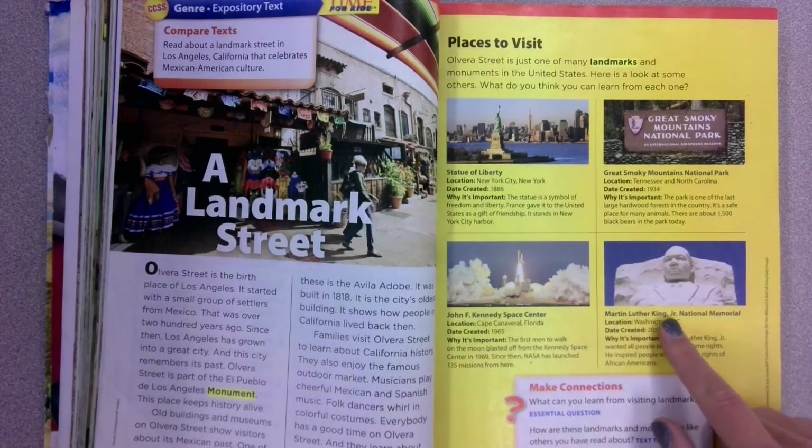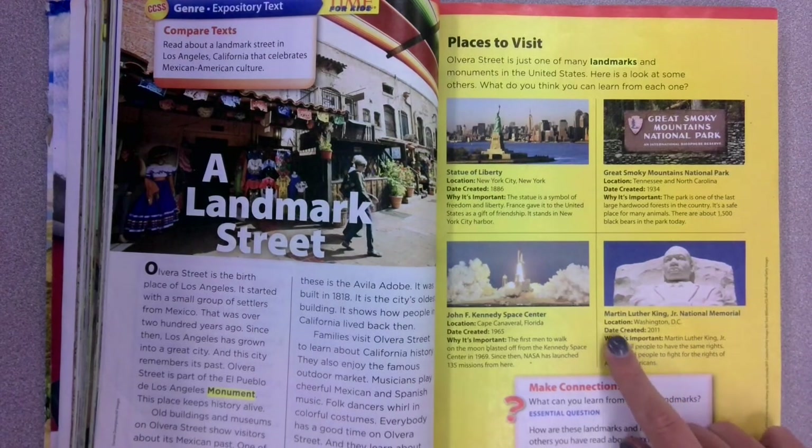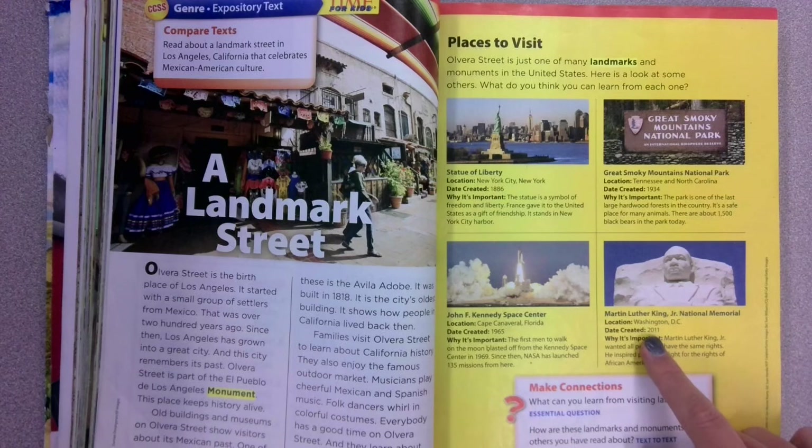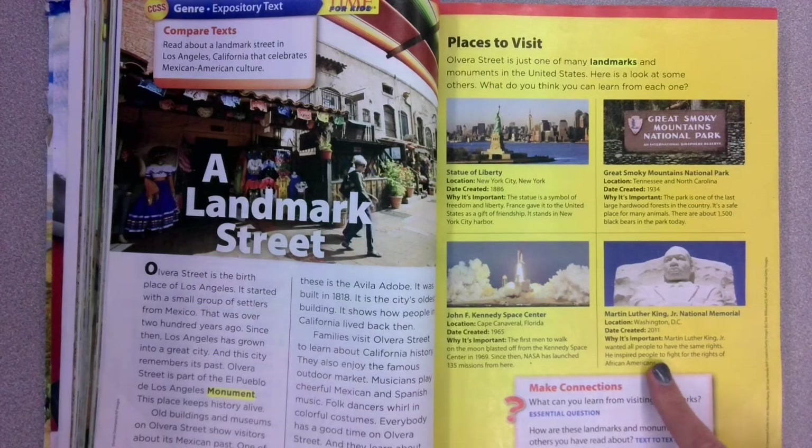Then we've got the Martin Luther King Jr. National Memorial. Its location is in Washington, D.C. It was created in 2011, so this is a relatively new memorial — it's only nine years old. Martin Luther King Jr. wanted all people to have the same rights. He inspired people to fight for the rights of African Americans.